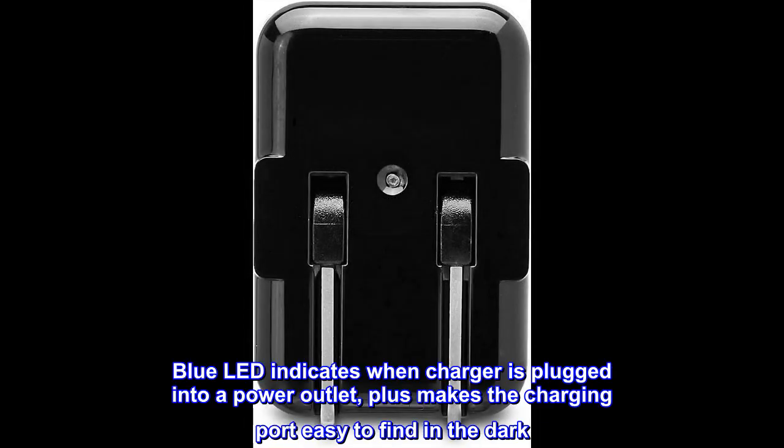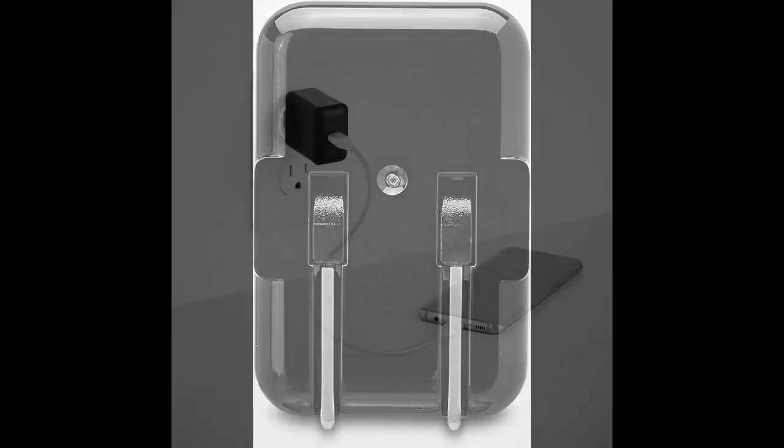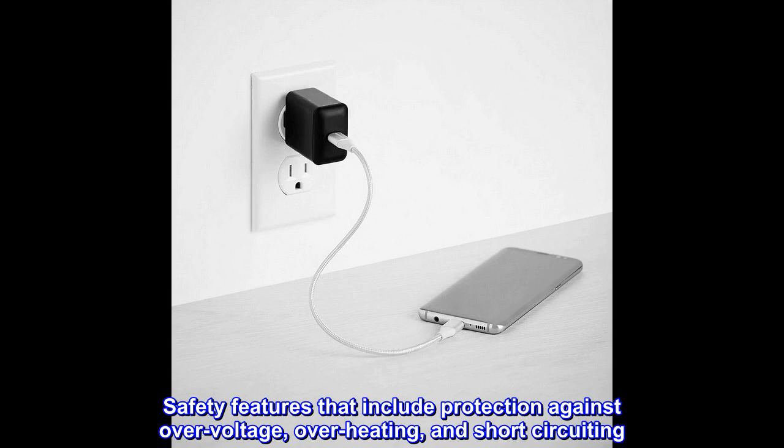Blue LED indicates when the charger is plugged into a power outlet, plus makes the charging port easy to find in the dark. Safety features include protection against over-voltage, overheating, and short-circuiting.